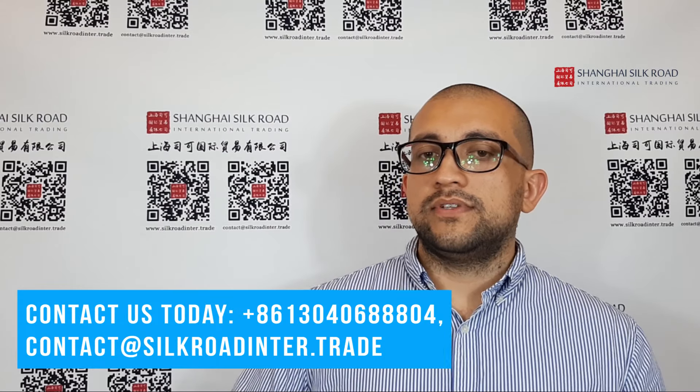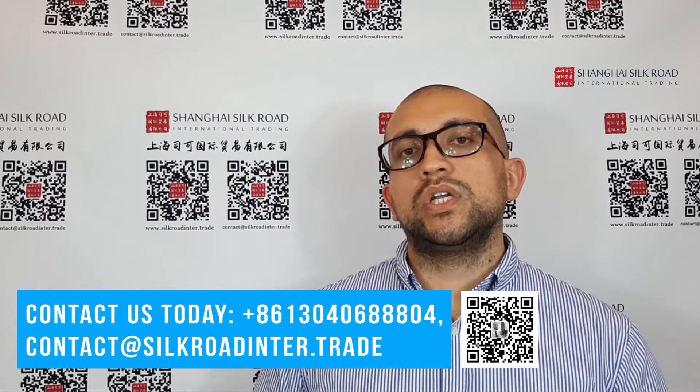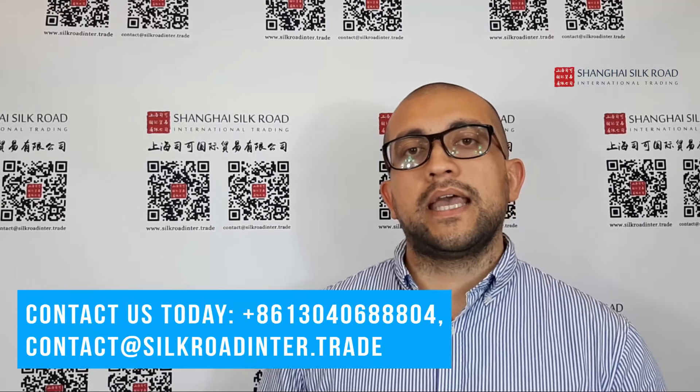If you want help with company registration in China, contact us — we can do it very easily and efficiently. It only takes one month, plus a maximum of 30 days for your work visa in China. After that you can relocate to China and start running your company. Don't forget to subscribe and stay up to date for more information about doing business and living in China.